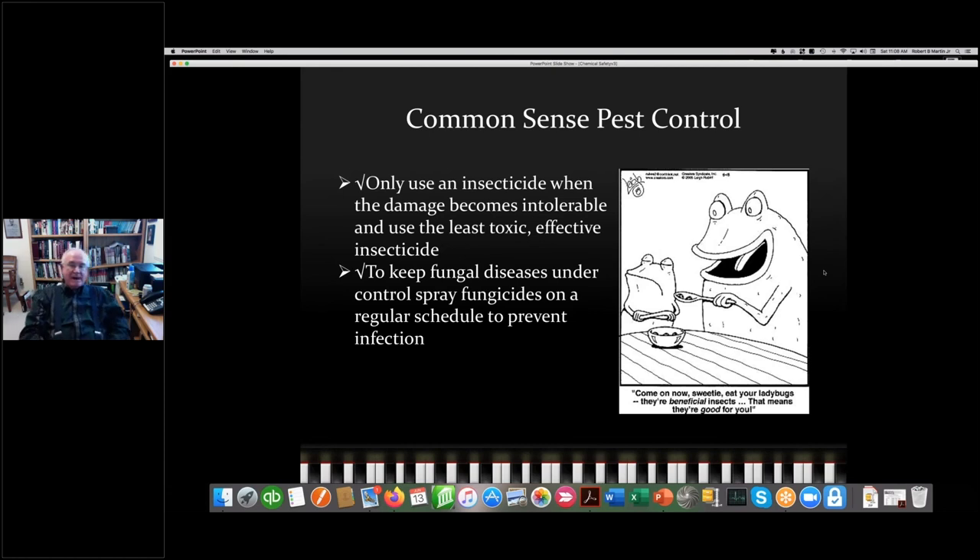Being able to identify a problem after it's already occurred is less important than figuring out the environmental conditions that might bring it on and preventing it. For example, powdery mildew — most of us are familiar with it. By the time you see that white fungus on the rose, you've got a big problem. It's better to understand what conditions favor powdery mildew and advise people about that so as to prevent it, rather than just identifying it when it arrives.